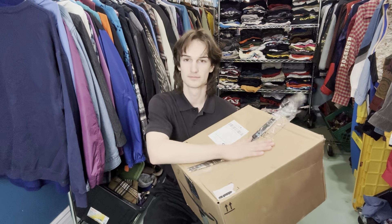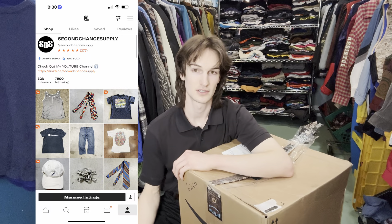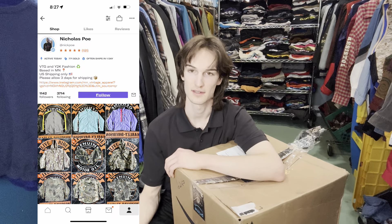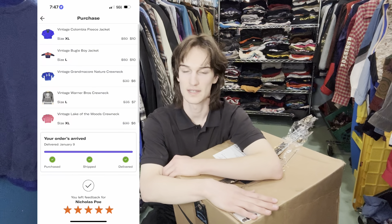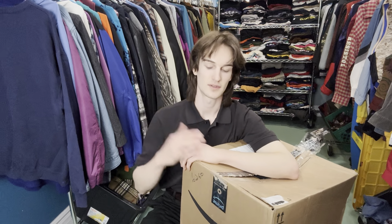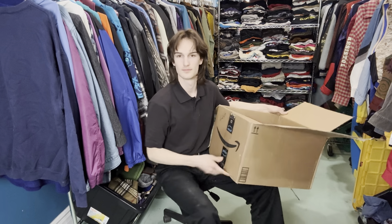I finally bought something from Depop. I've been on there for about three years and never purchased a single bundle. I found a really good deal from a seller named Nicholas Poe — shout out to him. I got five pieces for $55. I bought this about a week and a half ago but it's finally here. I just got home from work so let's go ahead and open this up and show you guys what I got.